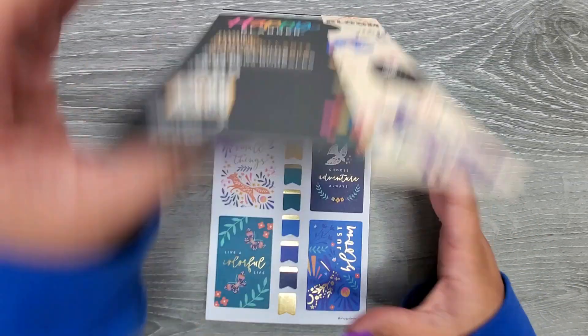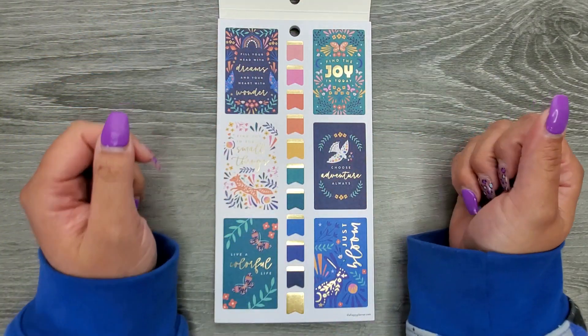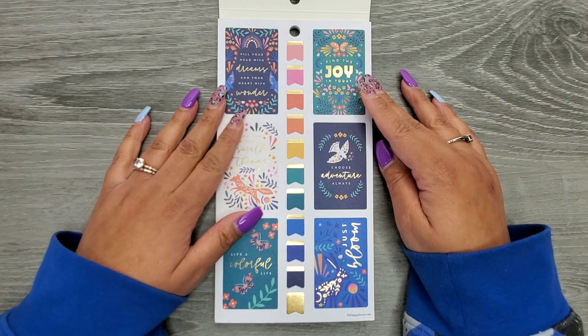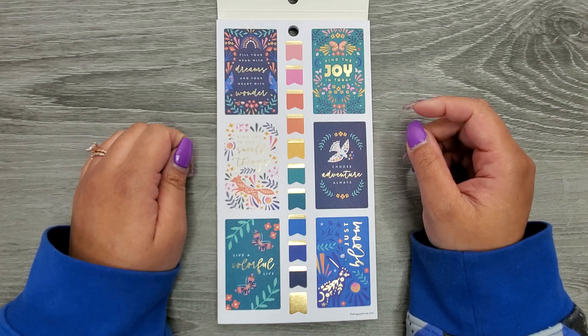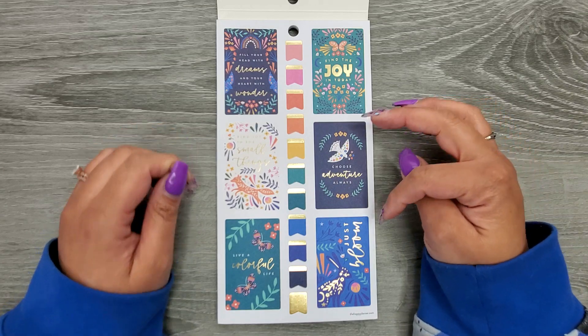Nordic Brights — I'm really excited for this one. This is a gorgeous, gorgeous book. Opening to some full boxes with some gold foil, we have: Fill Your Head with Dreams and Your Heart with Wonder, Find the Joy in Today, Find Joy in the Small Things, Choose Adventure Always, Live a Colorful Life, and Just Bloom.